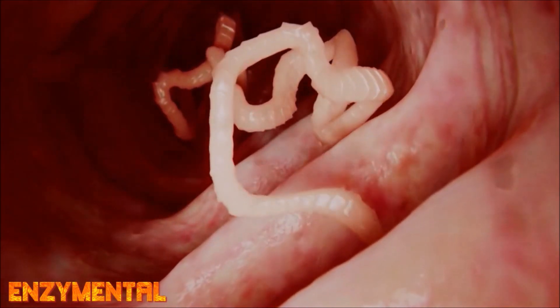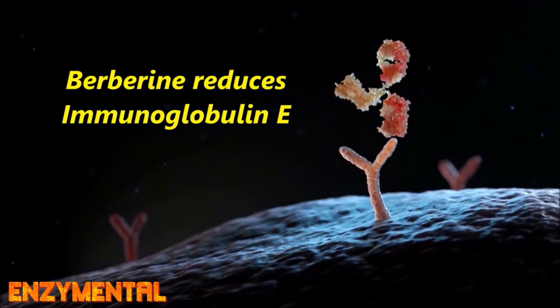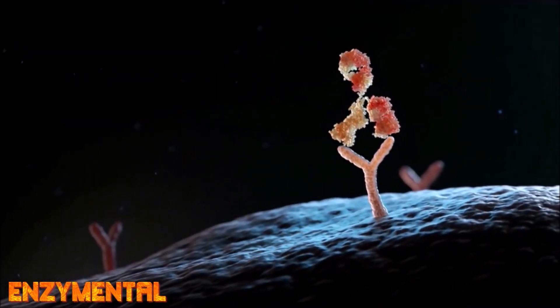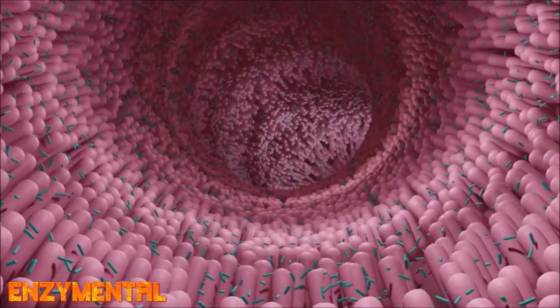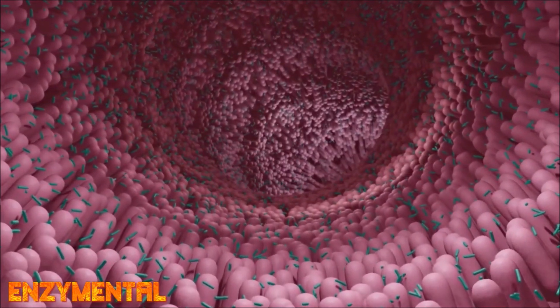Berberine is also effective at reducing immunoglobulin E, which is the primary force that stimulates the release of inflammatory compounds like histamine from mast cells, while also enriching the production of short-chain fatty acid-producing bacteria in the intestines, leading to a stronger gut barrier and a steep reduction in intestinal inflammation.